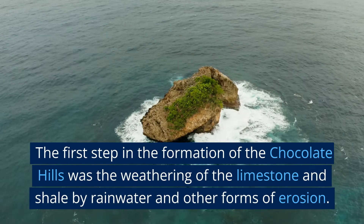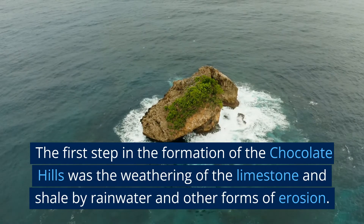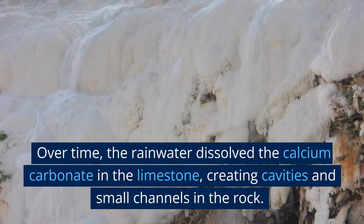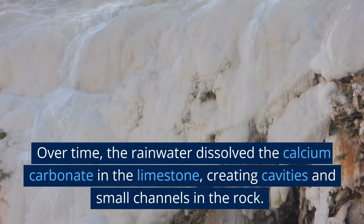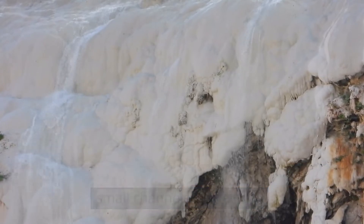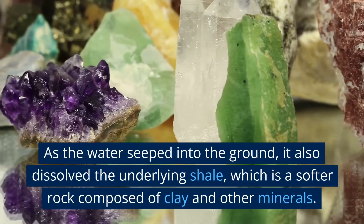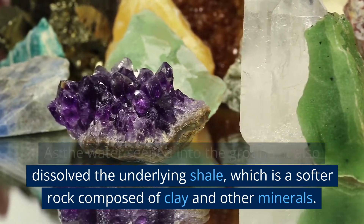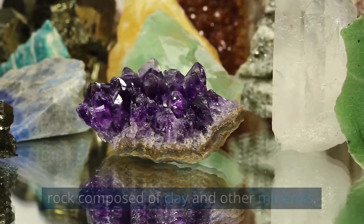The first step in the formation of the chocolate hills was the weathering of the limestone and shale by rainwater and other forms of erosion. Over time, the rainwater dissolved the calcium carbonate in the limestone, creating cavities and small channels in the rock. As the water seeped into the ground, it also dissolved the underlying shale, which is a softer rock composed of clay and other minerals.